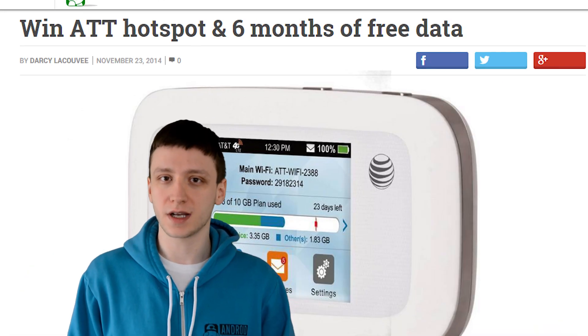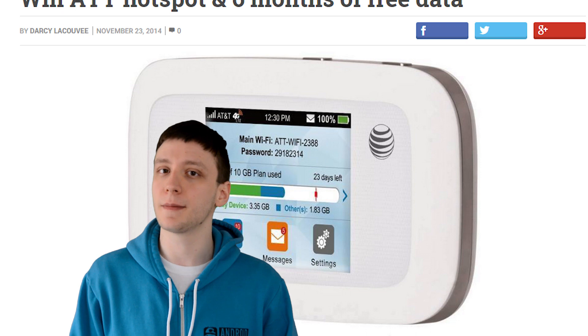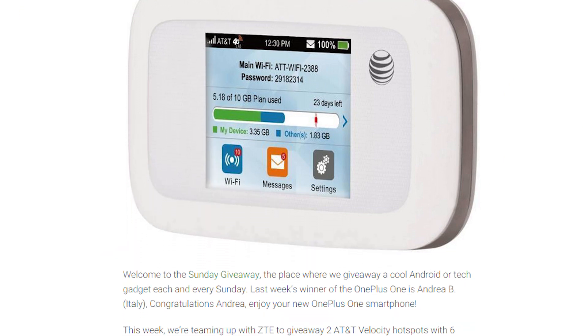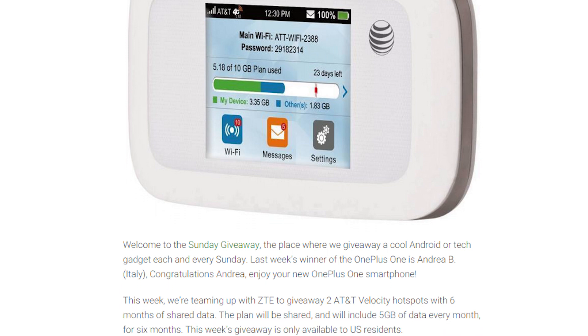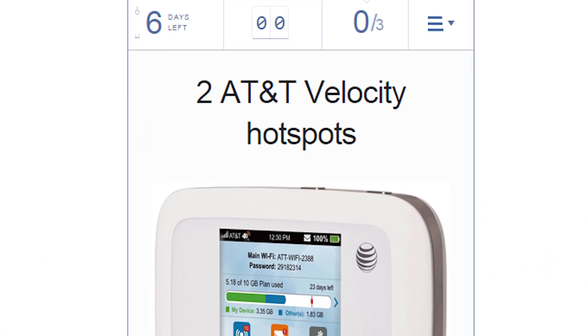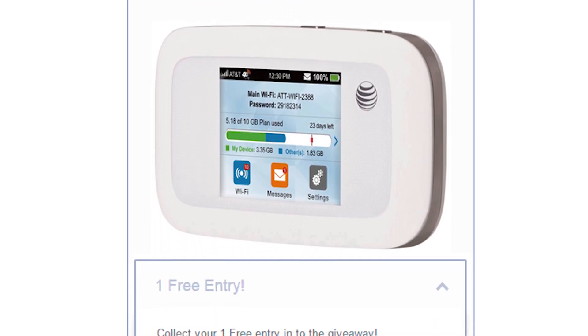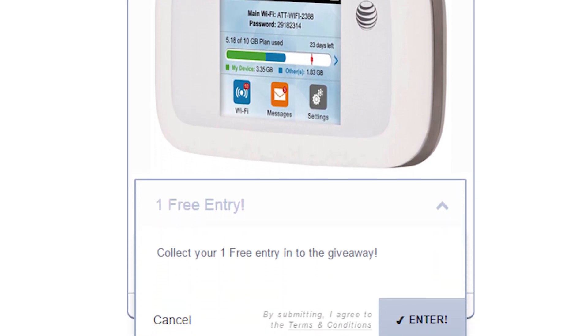If you're wondering how to enter this contest, it's really quite simple. The first thing you'll need to do is head on over to the contest page, which is linked in the video description below. There you'll scroll down to the Rafflecopter widget. To get your first entry, all you have to do is ask for it — there are no hoops to jump through or things to sign up for. Just ask and you shall receive one contest entry.